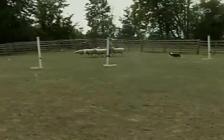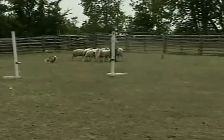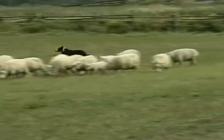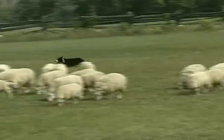The dog has to use his initiative. You'll notice Sharon has given the dog different commands — whether to go right, which is the 'away to me' command, or to go left, which is 'come by.' 'Come by' and 'away to me' are traditional commands that you use when you are herding.